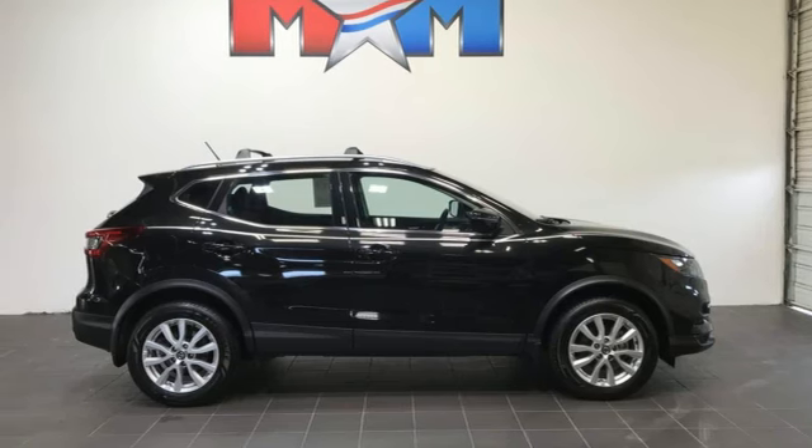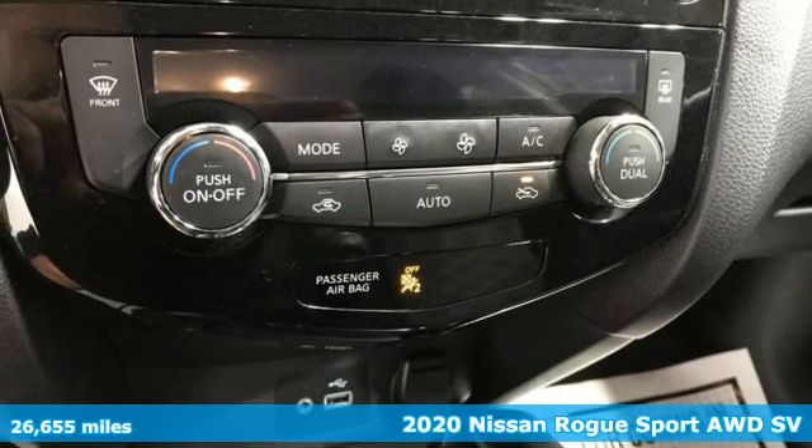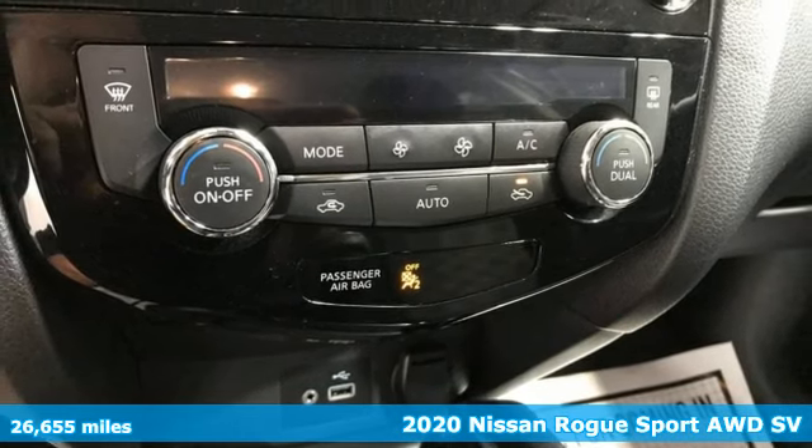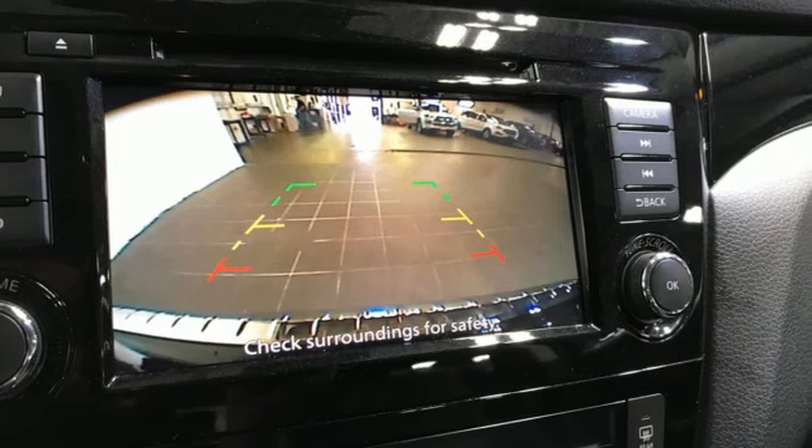It's a 2020 Nissan Rogue Sport. This is the compact crossover that is just as good for the daily routine as it is at breaking out of it. And get ready for an impressive combination of features.